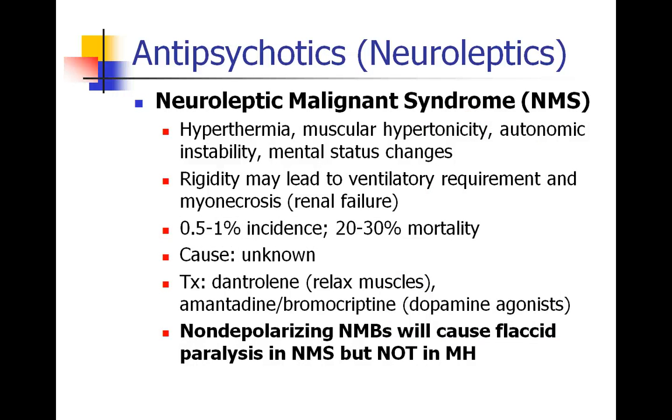Another side effect of the antipsychotic medications is neuroleptic malignant syndrome, which looks like malignant hyperthermia. We see hyperthermia, muscle hypertonicity or rigidity, and mental status changes. People can become so rigid they need to be intubated, may be difficult to ventilate, and may have myonecrosis — breakdown of their muscles from the rigidity — which could lead to myoglobin in the blood and cause renal failure. The incidence of NMS is about 0.5 to 1%, and a significant number of these people can die from it. Treatment can be dantrolene to relax the muscles, and also dopamine agonists like bromocriptine or amantadine.